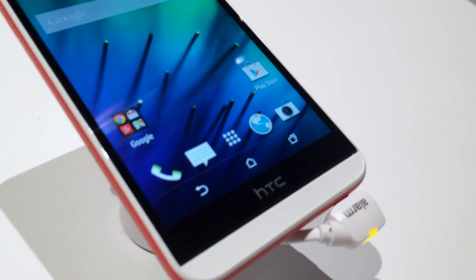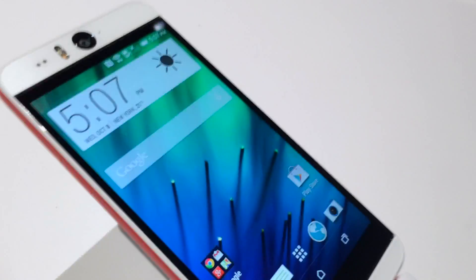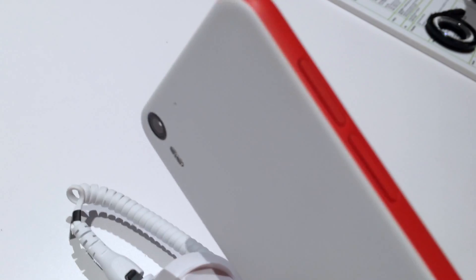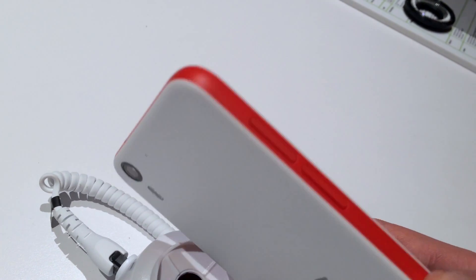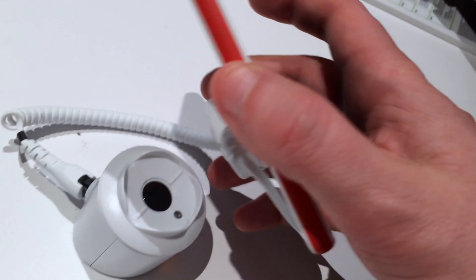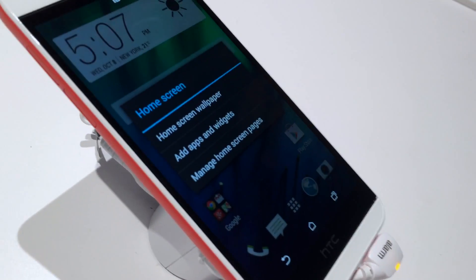So what does the Desire Eye do to stand out? Well, its dual 13-megapixel cameras, which can mix and match video and stills in the same shot. It's a cute feature, it's not exactly a unique feature, but it seems to be reasonably well implemented.